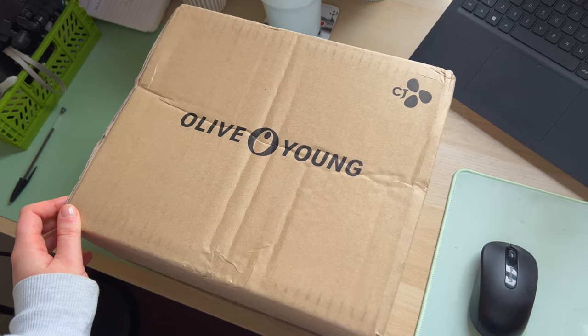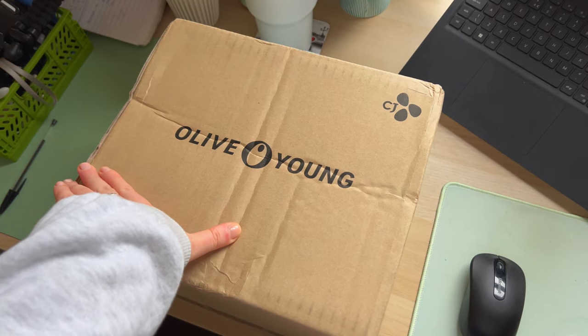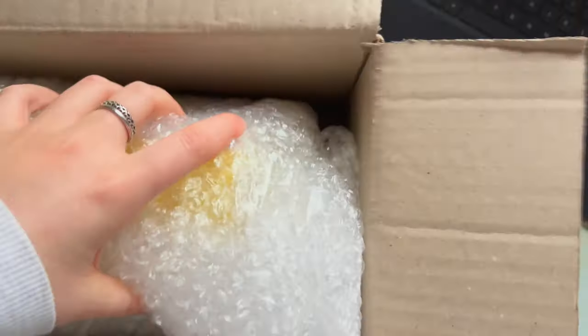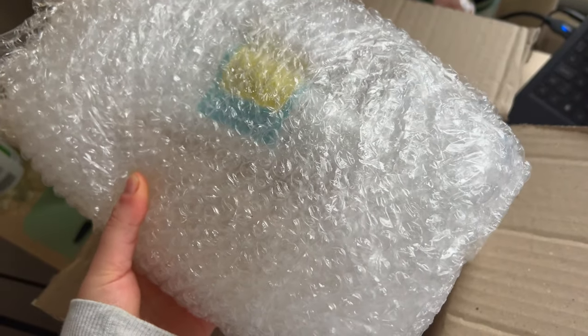Good morning, it's Monday — I never film on Monday, but I just got a parcel from Olive Young. It was obviously Black Friday deals and I'm running out of a few skincare items and my kombucha, so I stocked up. We'll do a little haul. It's a big box — I think I might have gone overboard, but we'll see. The wrapping from Olive Young is always so good; they wrap everything in bubble wrap to make sure it doesn't get damaged.